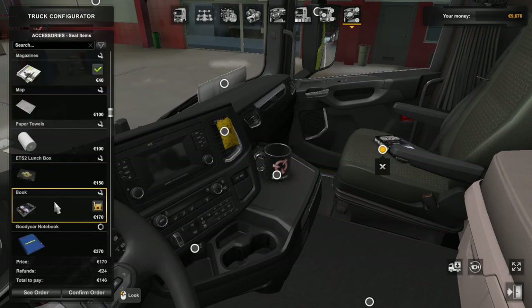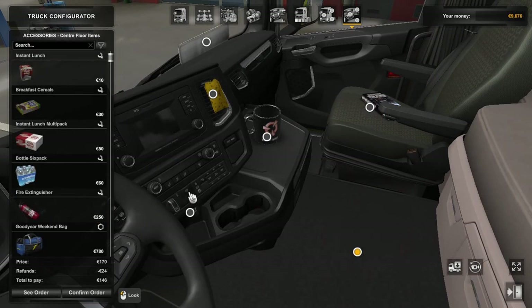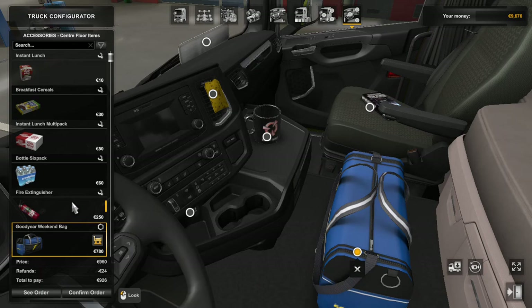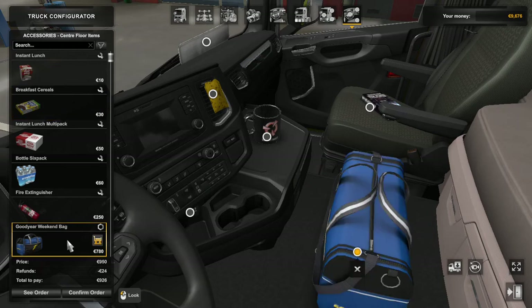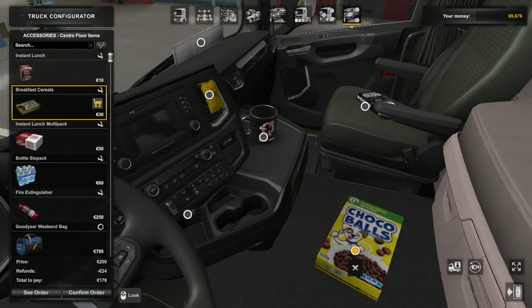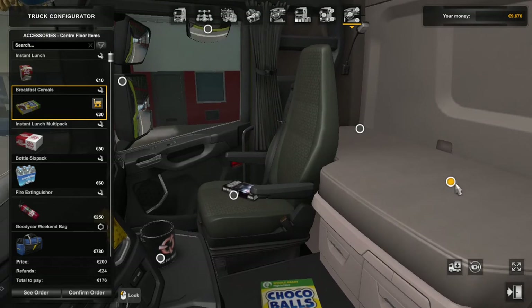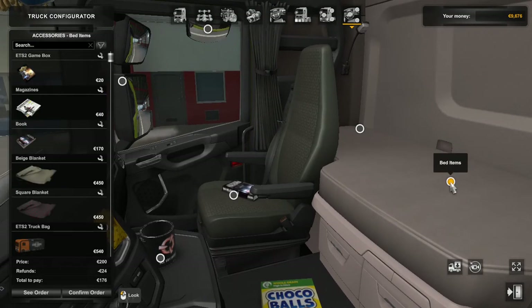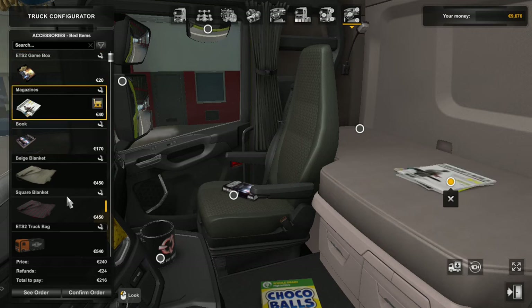I will replace it. Then I will replace the heated bag. This choco balls — I will replace it with choco balls. And then I will take the blanket over here.